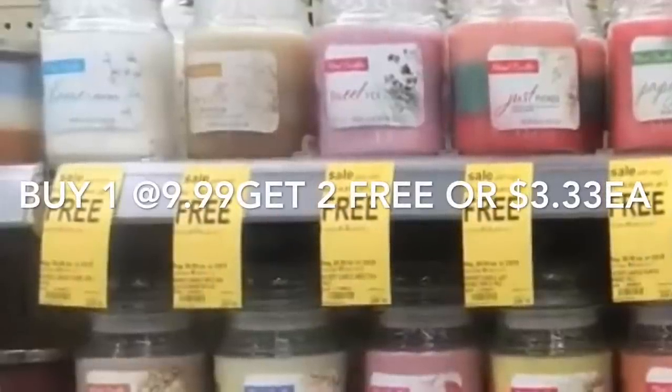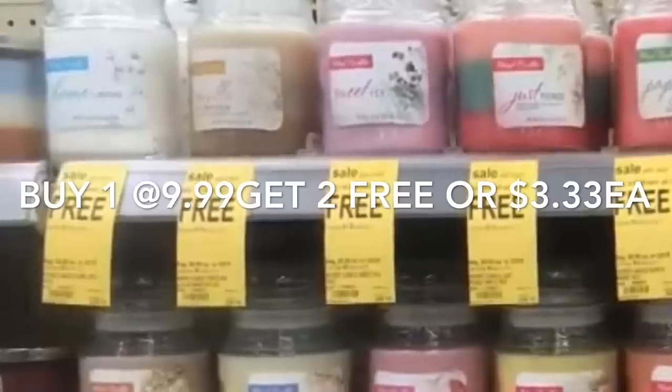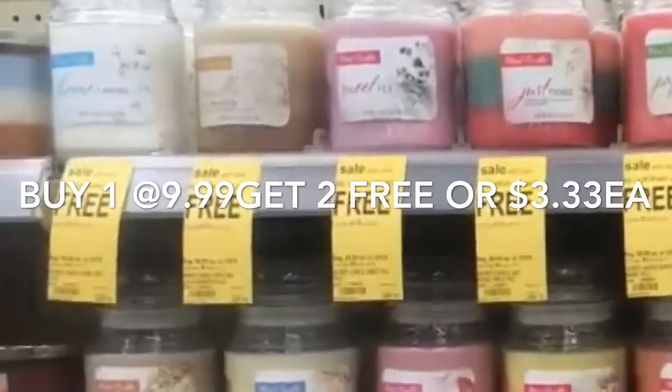The last deal is on select candles — they are buy one get two free, so you'll be paying $9.99 for one but getting two free, making it only $3.33 for each candle.